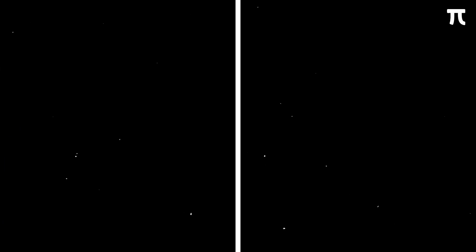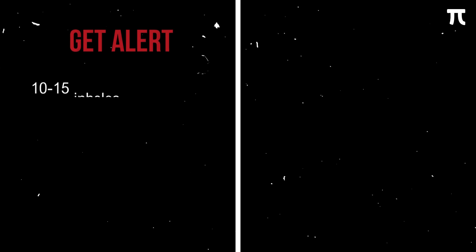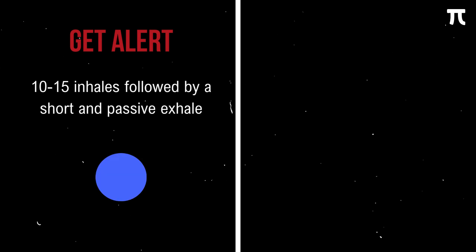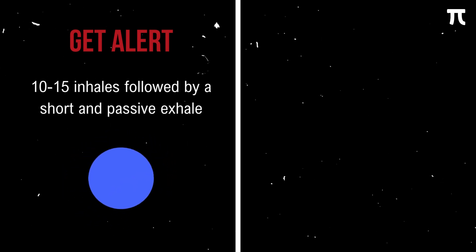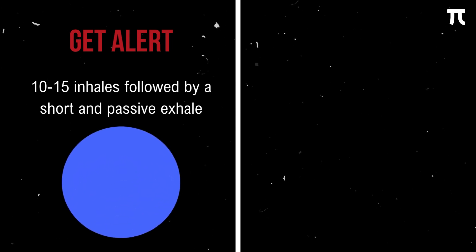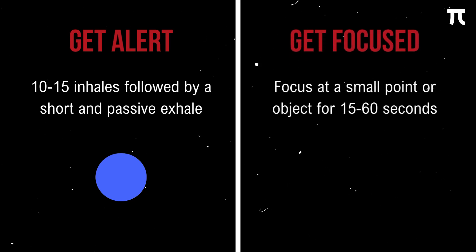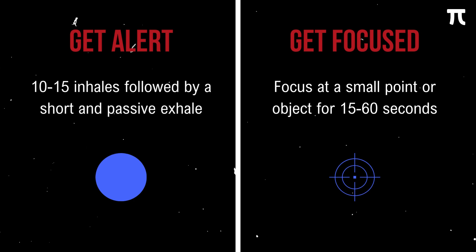Dr. Andrew Huberman suggests that before we start our study session, we first need to consider two things to maximize everything we are about to learn. First is to get alert: do 10–15 inhales followed by a short passive exhale. Second is to get focused: set your timer to 15–60 seconds and focus at a small point or object on your screen or near it. Doing these steps activates your nervous system to make the most out of what you are about to learn.